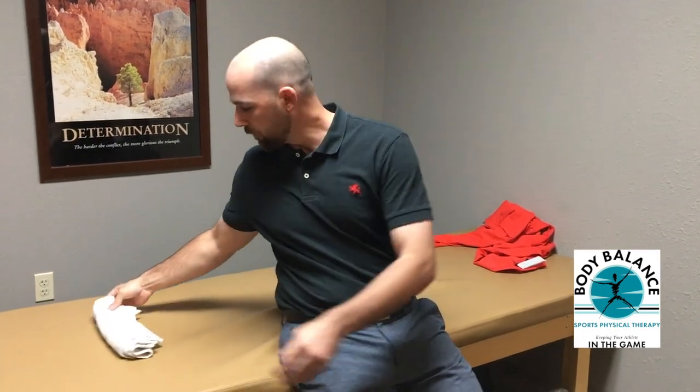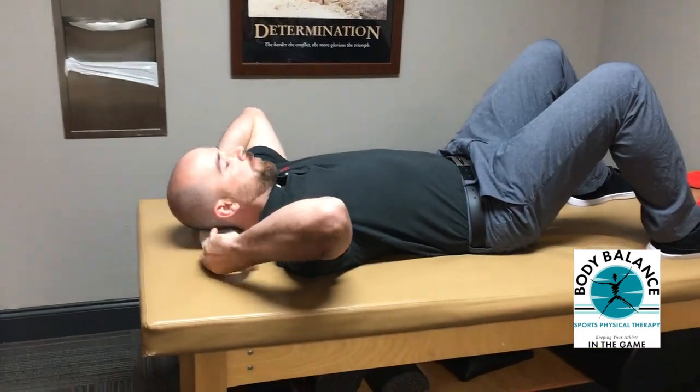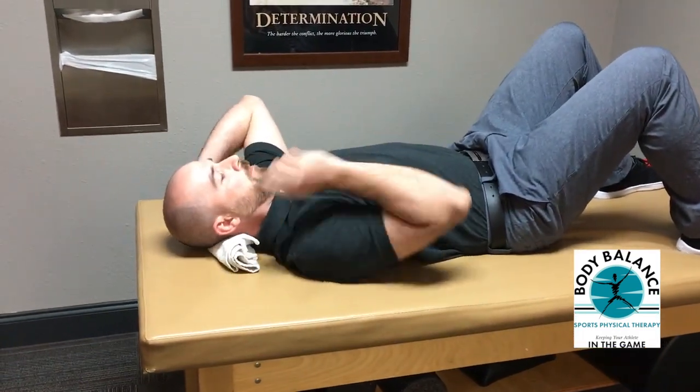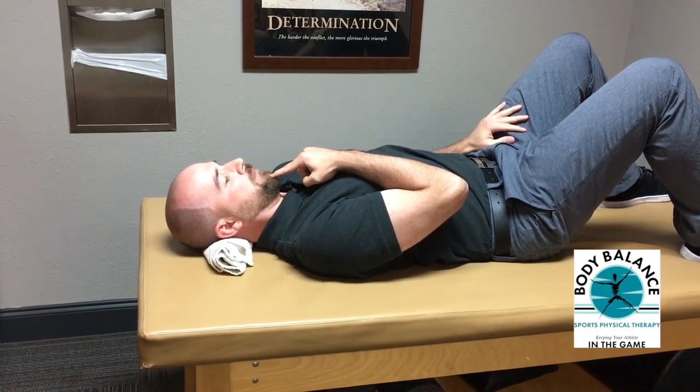So I'll demonstrate that for you right here. Towel on the base of your neck. You can use your finger to kind of help with the cueing, and you'll perform a simple head nod and hold for ten seconds.